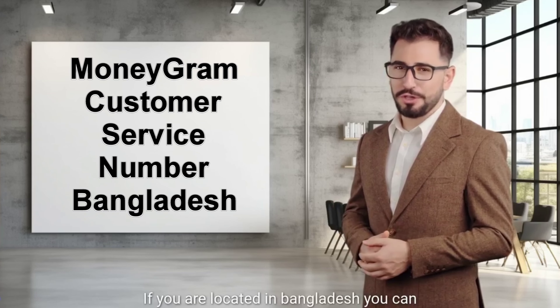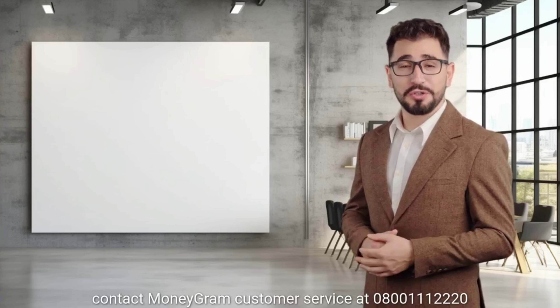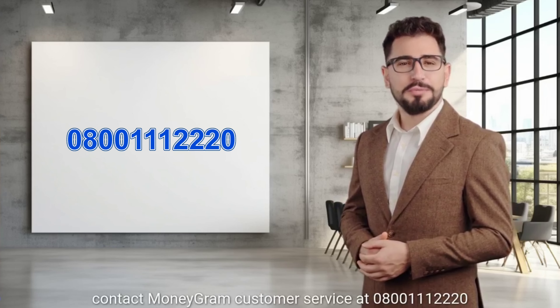If you are located in Bangladesh, you can contact MoneyGram customer service at 0800-111-2220.